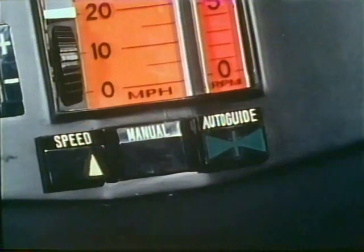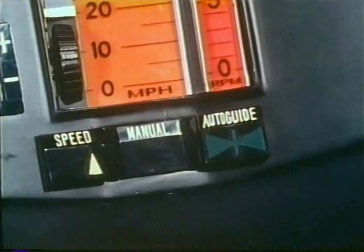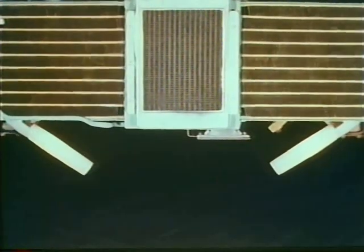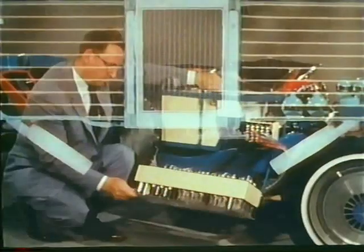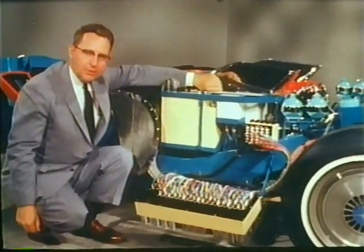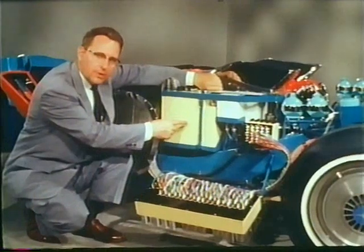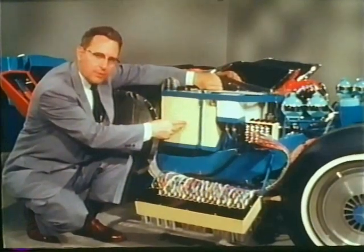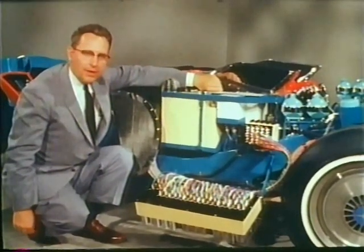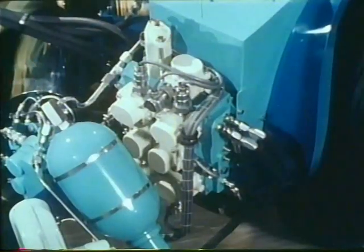To this, we have also added auto-guide, an automatic guidance system and cruise control. Two pickup coils mounted under the front of the car straddle a current-carrying wire embedded in the highway. The coils receive signals that are fed to the steering system computer in the electronic control and electric power center. The electrical signals are converted into hydraulic power at this servo-valve manifold to guide the car along its course.